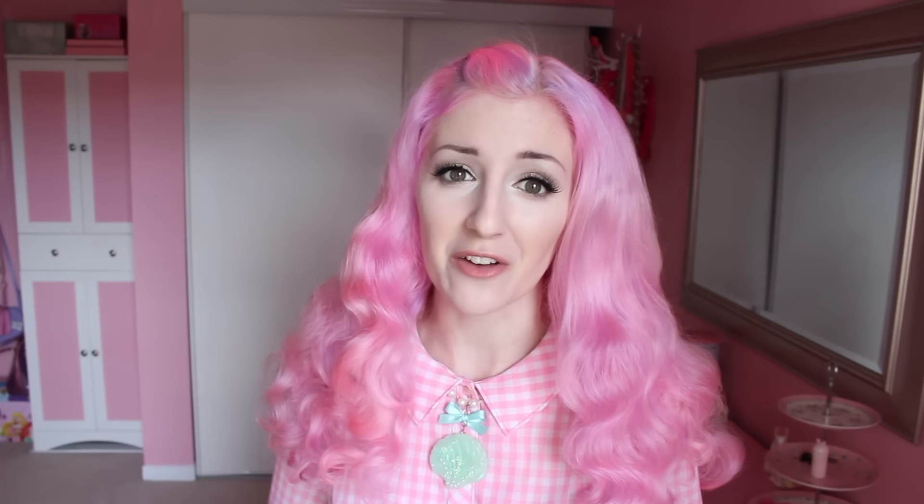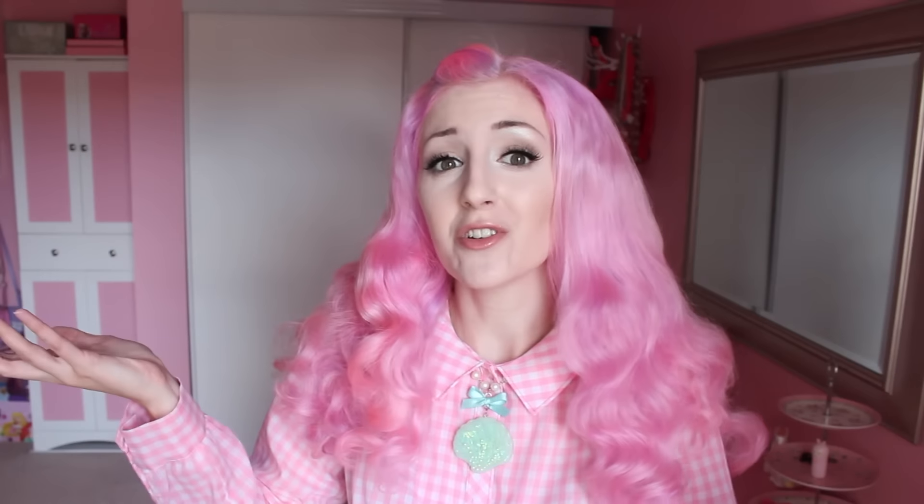Hey guys, so in today's video I'm gonna be doing another Society6 haul and I've already done one before. This is a different one, very different because the last video was just random stuff that I really liked on the website. And this video is themed — basically anything that you can decorate your home or bedroom or apartment or wherever it is that you live. Maybe in a hollow tree if you're a Disney princess. I don't know your life, but you do and you can decorate it.